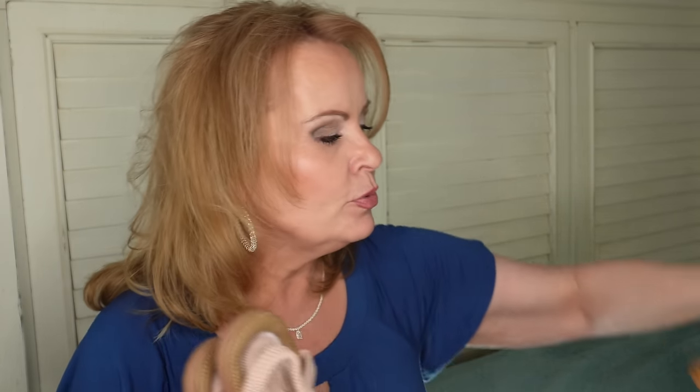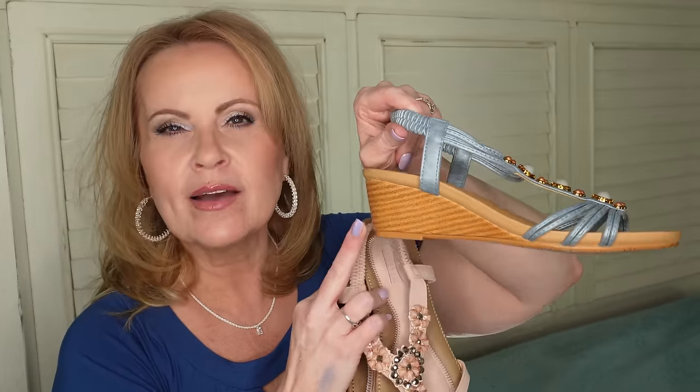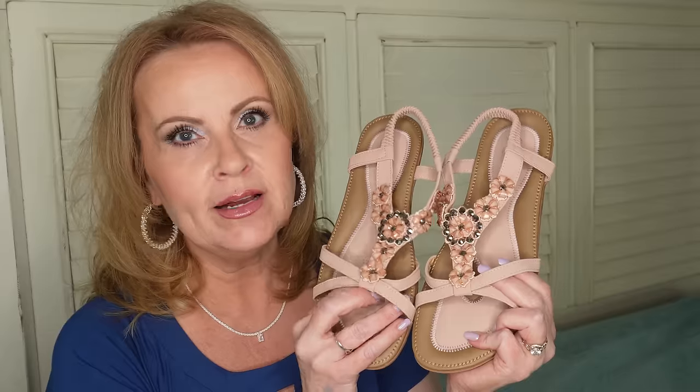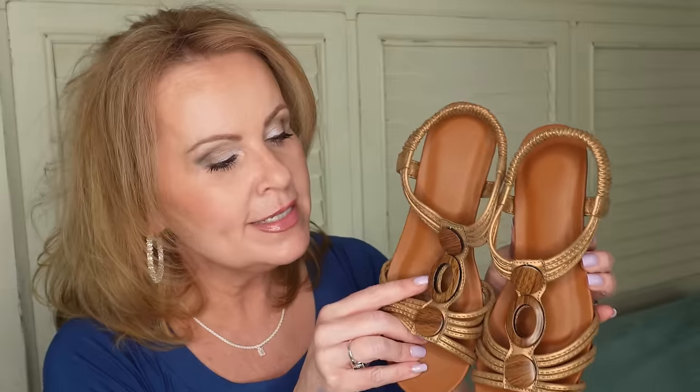The pink pair is completely flat — probably the most comfortable pair I'm showing today. The blue ones have about a two-inch heel and about a half inch up front, so you're getting about a one-and-a-half-inch rise. The pink ones come in a bunch of different colors. The last sandal also has about a one-and-a-half-inch rise with wood details and little circles on it. I think they still have it in this goldish color, which can go with so many different things. I'm loving all of these sandals.